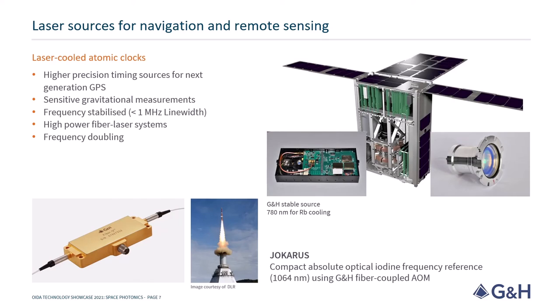For instance, on the Jokhorus mission, which saw our fibre-coupled acousto-optic modulator fly on a sounding rocket as part of a successful demonstration of an iodine frequency reference in space.